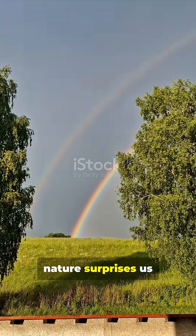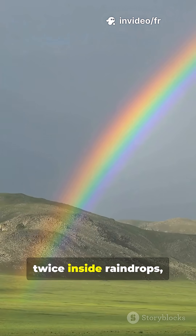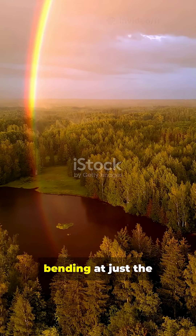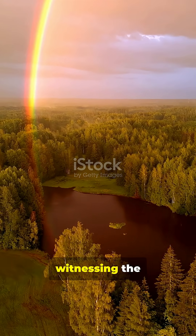Sometimes nature surprises us with a double rainbow. This happens when sunlight reflects twice inside raindrops, creating a second, fainter arc with the order of colors flipped. Each hue is light bending at just the right angle. So when you spot one, remember you're witnessing the beautiful physics of light and water — a remarkable law of nature revealed in the sky.